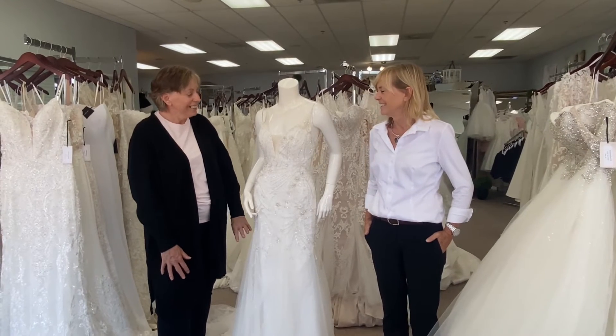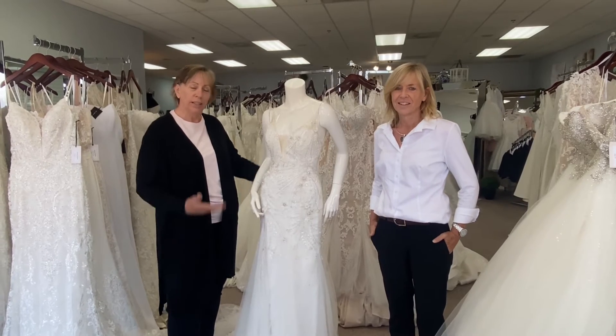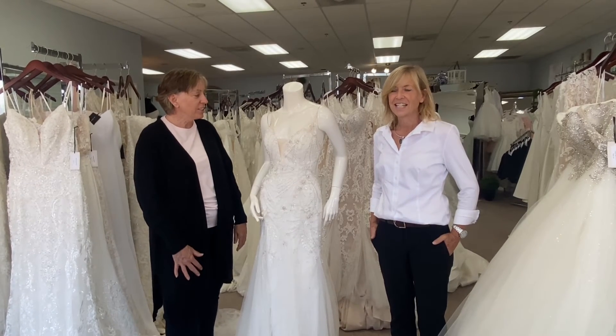She doesn't weigh a whole lot. Sometimes beading makes dresses heavy, but she's not very heavy. It's nice and light.